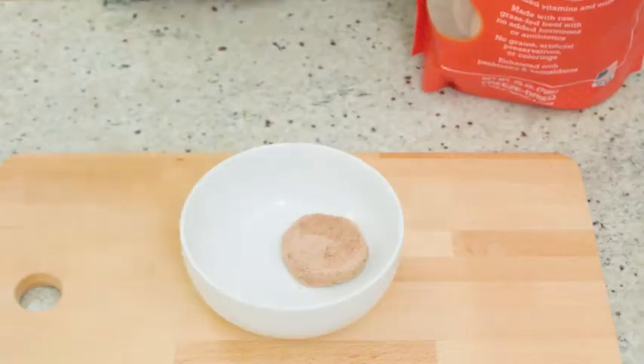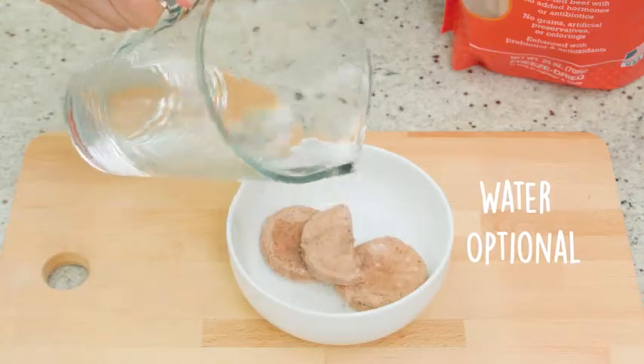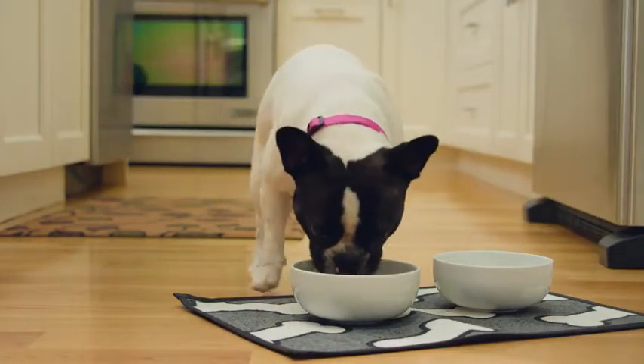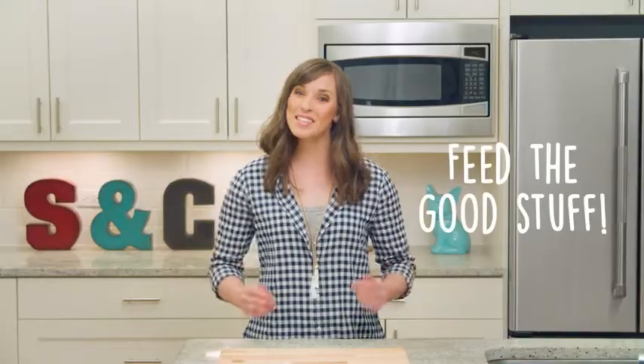Simply place whole, break up, or crumble the patties into a bowl. You can also add cool or warm water — this is a great way to keep your dog hydrated. As you can see, our freeze-dried patties make mealtime exciting. They also offer a complete and balanced meal with raw nutrition that's hard to beat. Feed the good stuff. Simply grab a bag and serve.